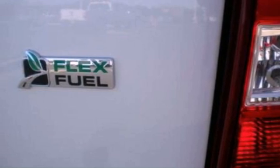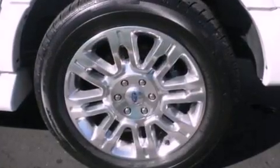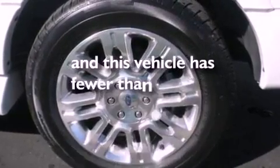Dual power seats, a power rear lift gate, 7 intelligently positioned speakers, a trailer hitch receiver, running boards, side impact airbags, and this vehicle has less than 34,000 miles.